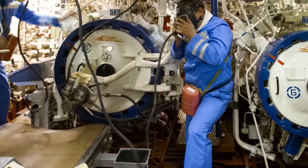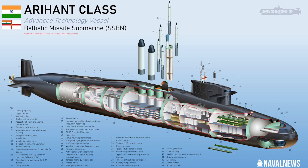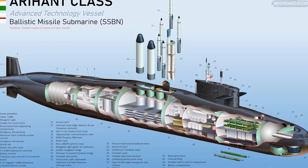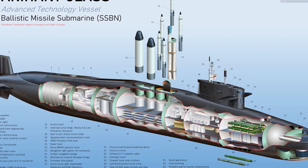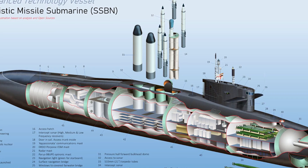Both SSBNs feature seven-blade propellers powered by pressurized water reactors of 83 MW. They also boast four launch tubes capable of carrying up to 12 short-range K-15 Sagarika missiles and four long-range K-4 missiles. Future variants such as the S-4 and S-5 will have eight launch tubes and a higher displacement, approximately 1,000 tons more than the Arihant-class.